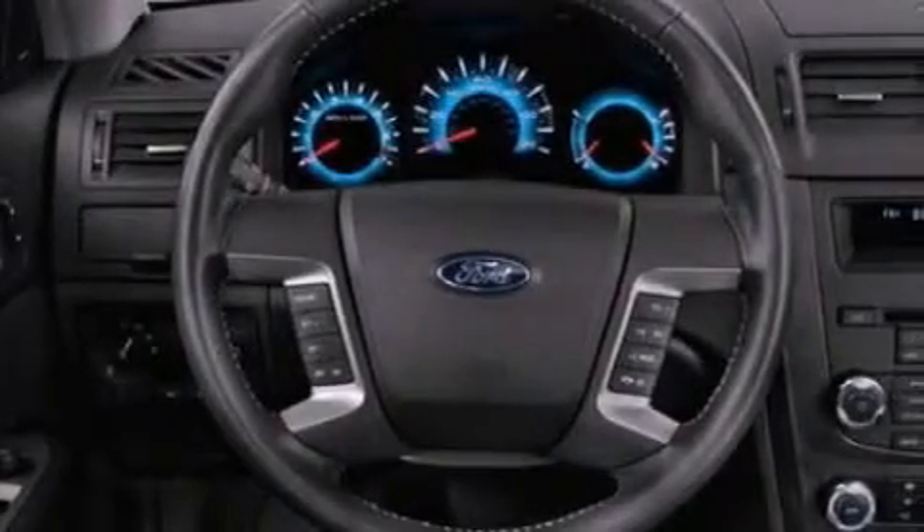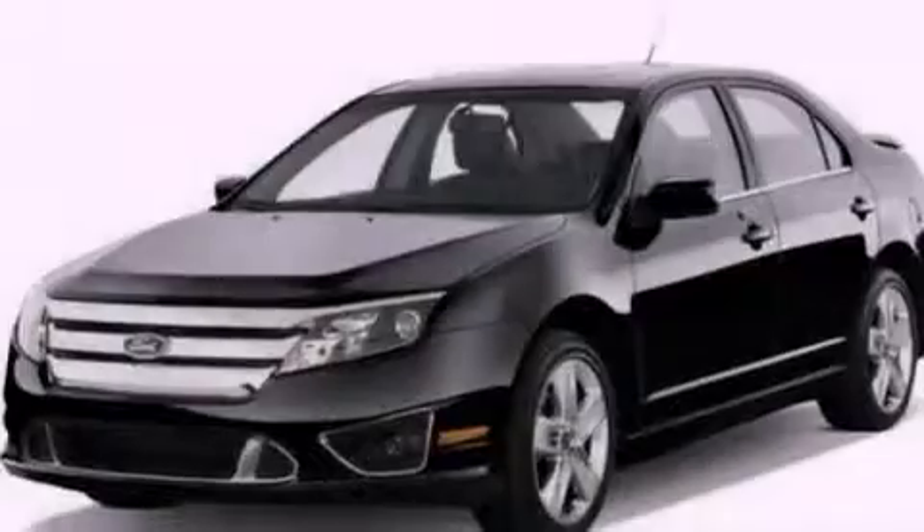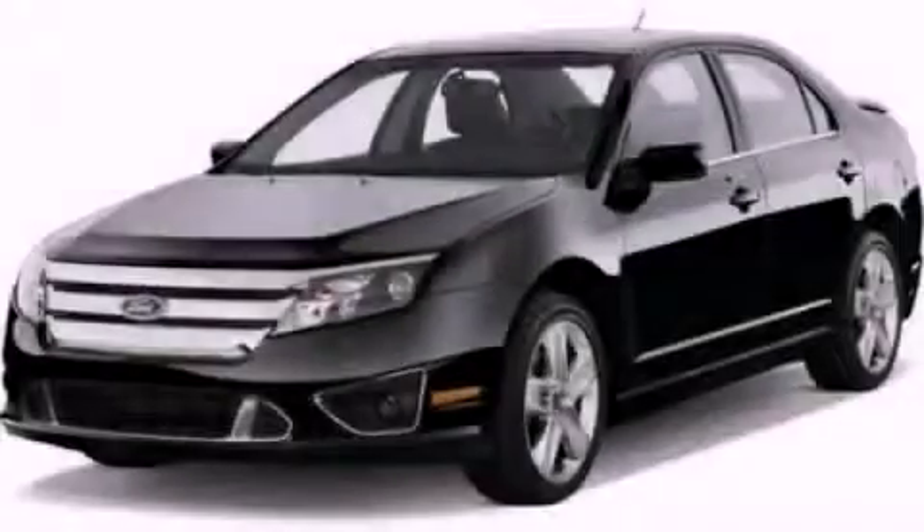With an EPA estimated rating of 33 miles per gallon on the highway, this vehicle helps leave money in your pocket where you want it. Stop by today and test drive this automobile for yourself.